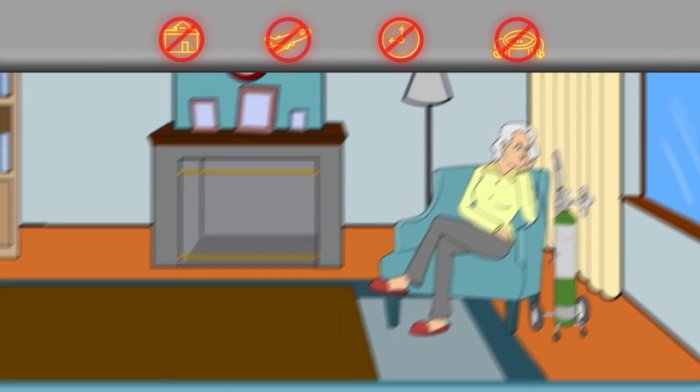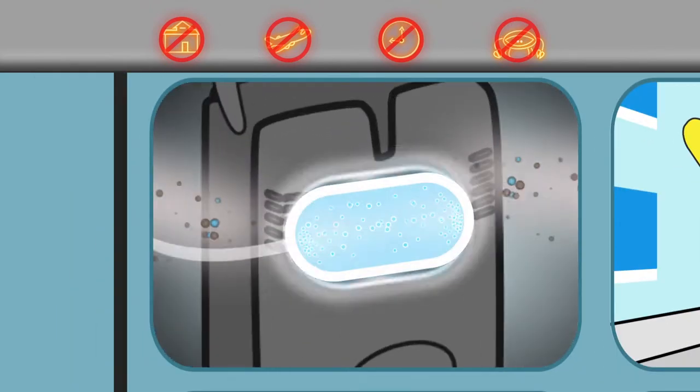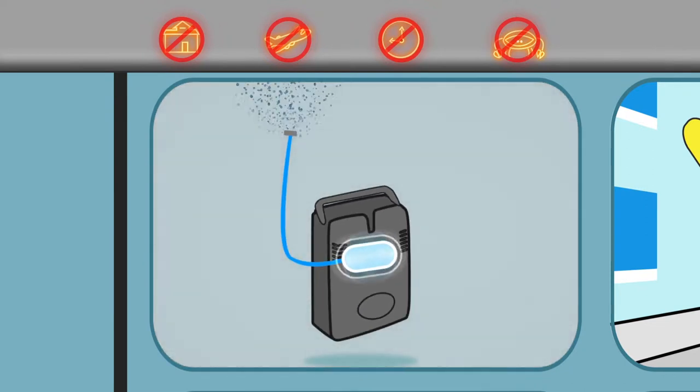But that's because you're not using a portable battery-powered oxygen concentrator from First Class Medical. These devices concentrate the oxygen around you and function just like a tank, but without all of the hassle.